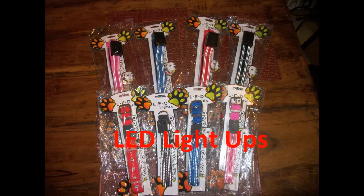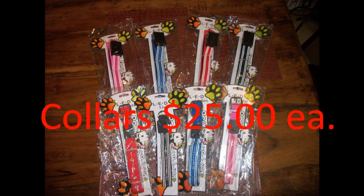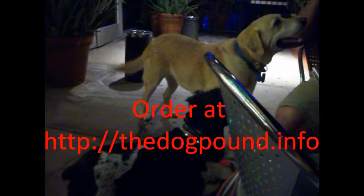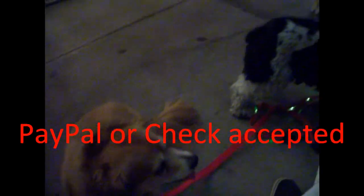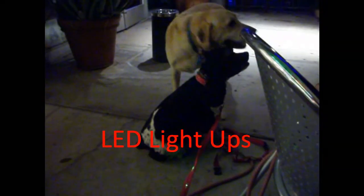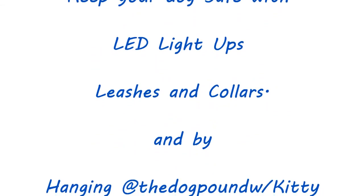If you want to keep your dogs safe on night walks, then you need to get LED light-up leashes and collars. Leashes are $25 a piece and collars are $25 a piece, but you can get both for just $40 at the Dog Pound. Go to http://thedogpound.info and click on House of Elton to order yours today. We accept PayPal or check. Keep your dog safe with us.